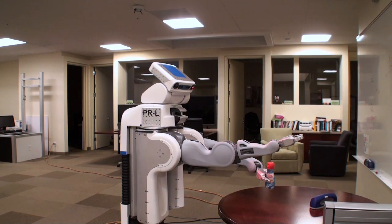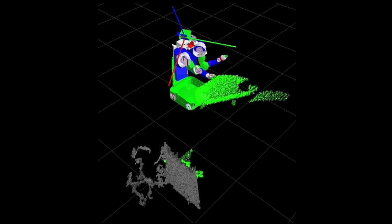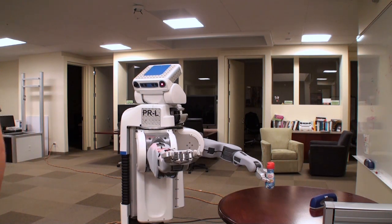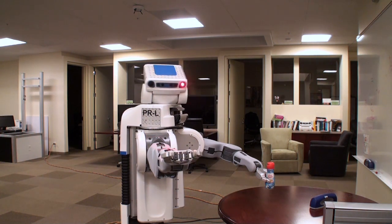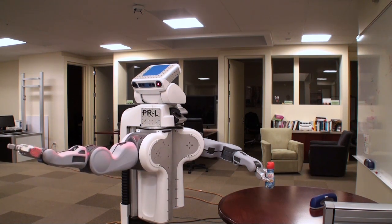I implemented a behavior that uses the head-mounted stereo cameras to monitor the robot's arm movement during execution. If an unexpected obstacle presents itself, the robot's motion will be arrested until the path is unobstructed. If sufficient time elapses, the robot will plan a new path to avoid the newfound obstacle.